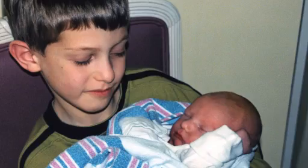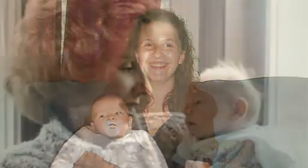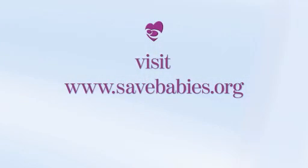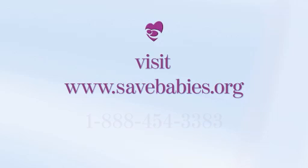For more information and support, please know we're here. We're parents like you who want their babies to get the best start in life. Visit www.savebabies.org or call us toll-free.